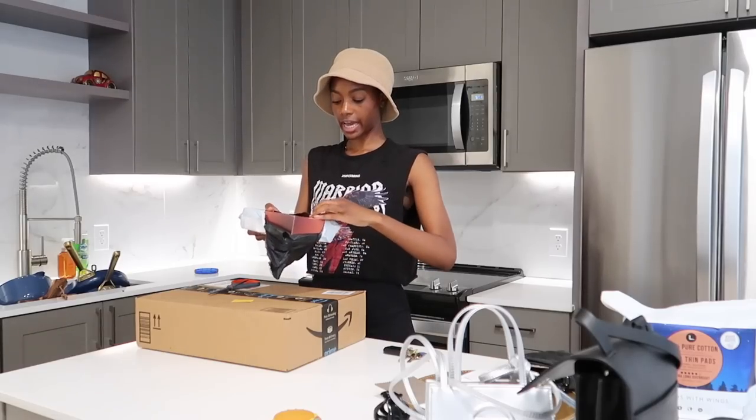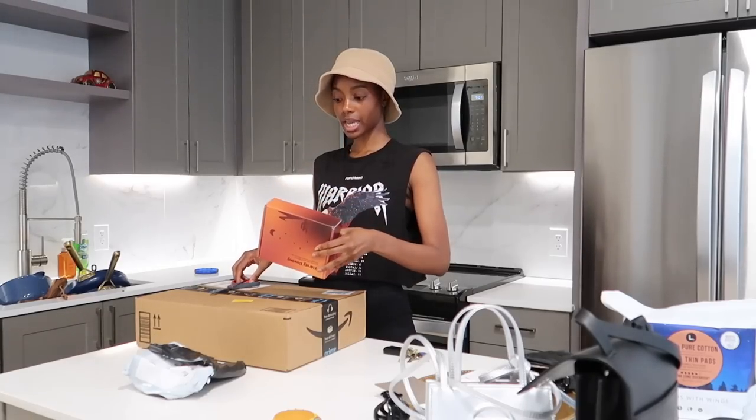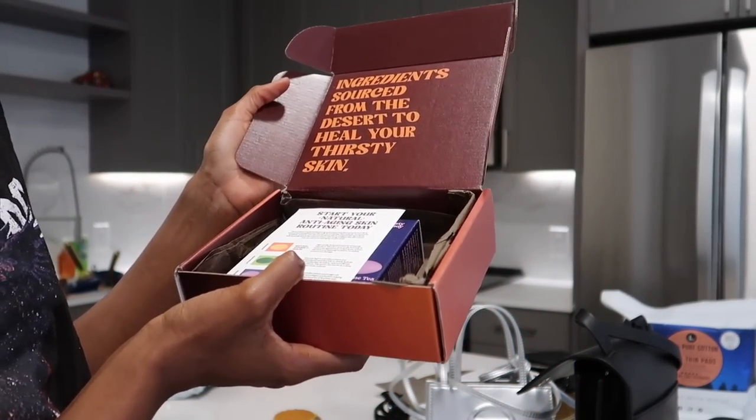So it's from Thirsty Cowboy, which is an all-natural plant-derived skincare formulated to heal and protect your skin. Y'all always know I'm down for some new skincare. Ingredients sourced from the desert to heal your thirsty skin.